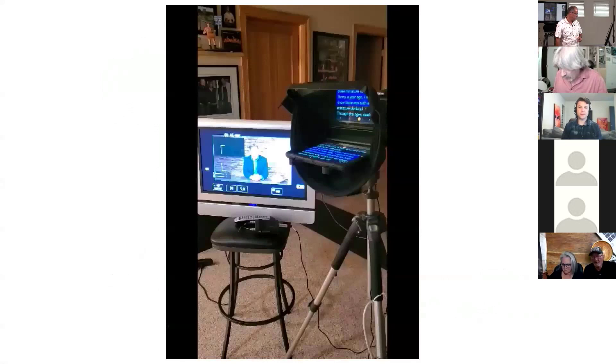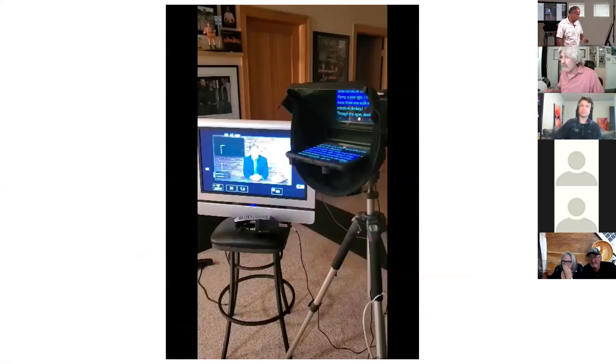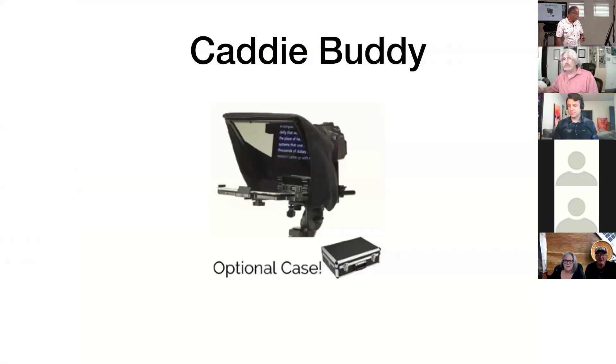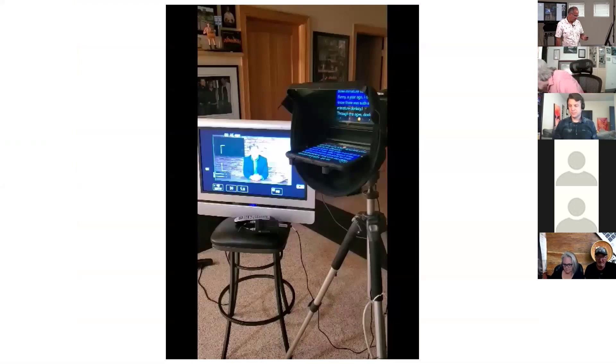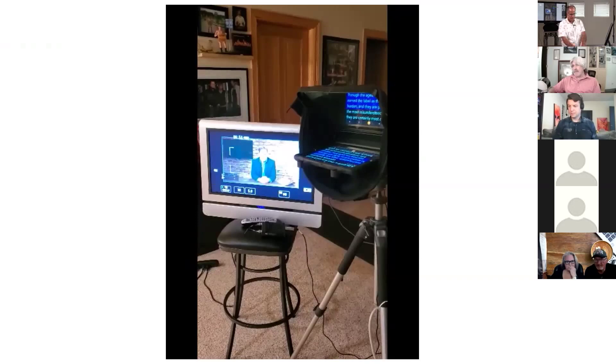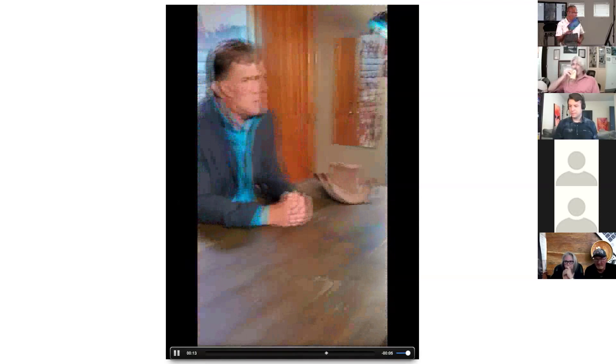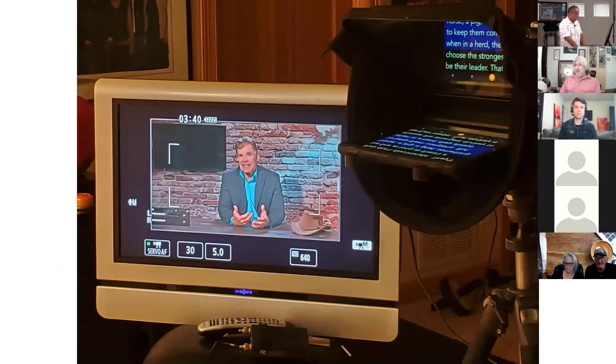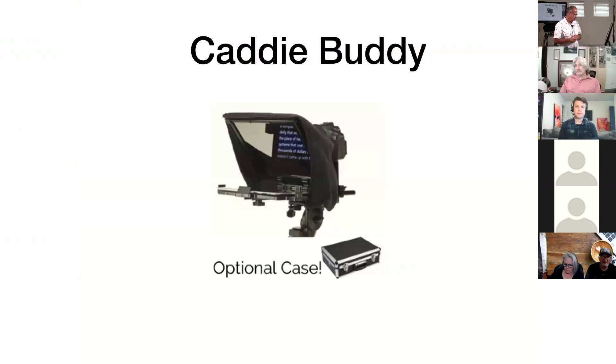That's Eric's teleprompter setup. It's voice-activated — as he speaks, it scrolls on his tablet. Dean has a tablet too and is going to set it up with free voice-activated software. You need a hood over the teleprompter so you can see it without reflection. The one I like is called the Caddy Buddy — it was around $180–200 and has the glass panel and a tray where the tablet sits. It's a standard quarter-inch thread for your camera mount.